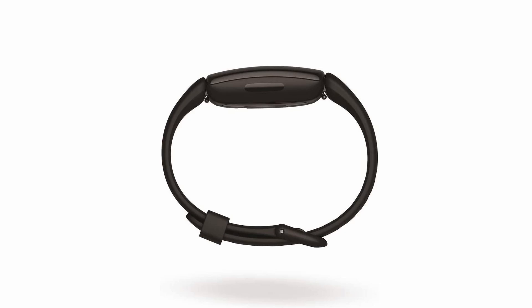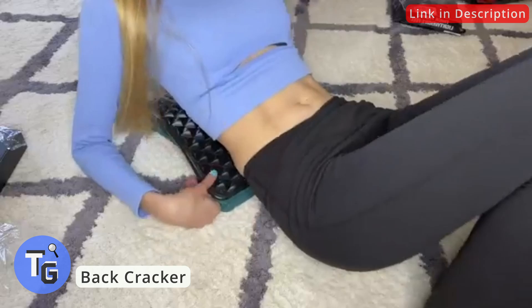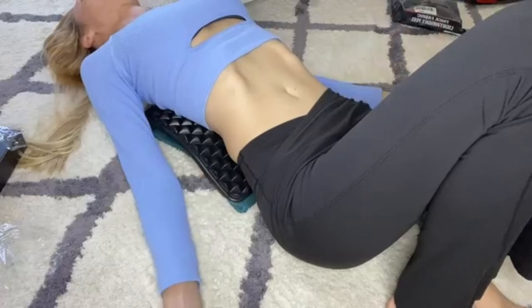Got lower back pains? Need a way to stretch your back or improve your posture? Get this back stretcher cracker for lower back relief. Made with high-tech ABS plastic ensuring a strong build, and layered with a foam cushion providing comfort, this back cracker is your choice to relieve back stress.